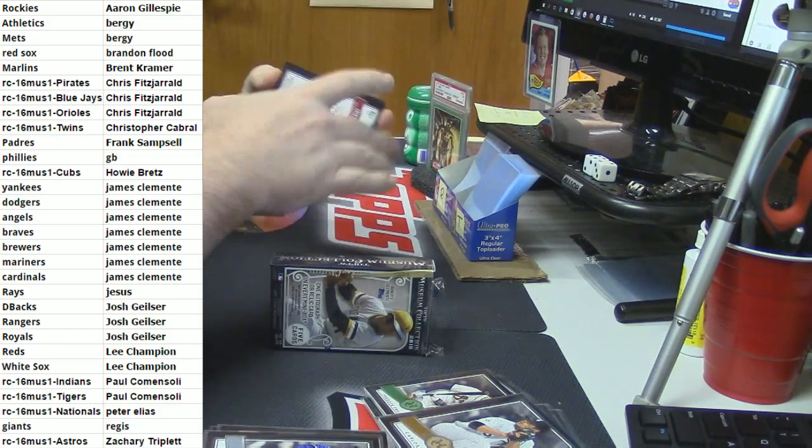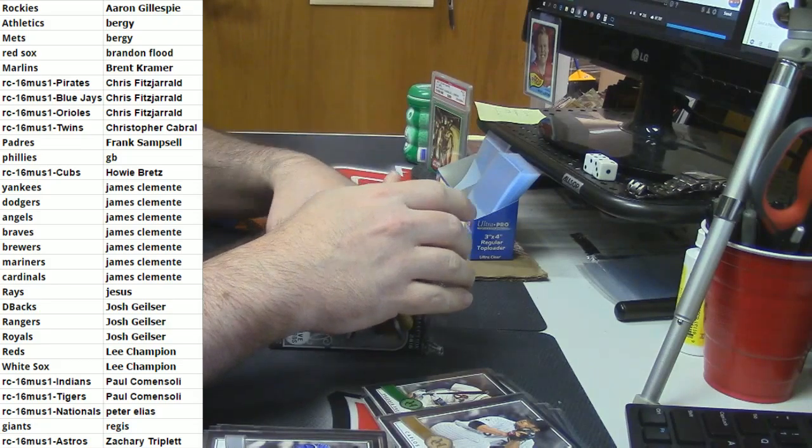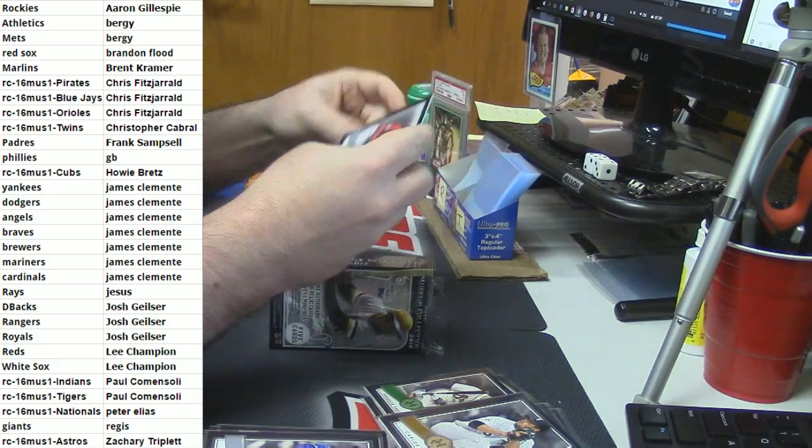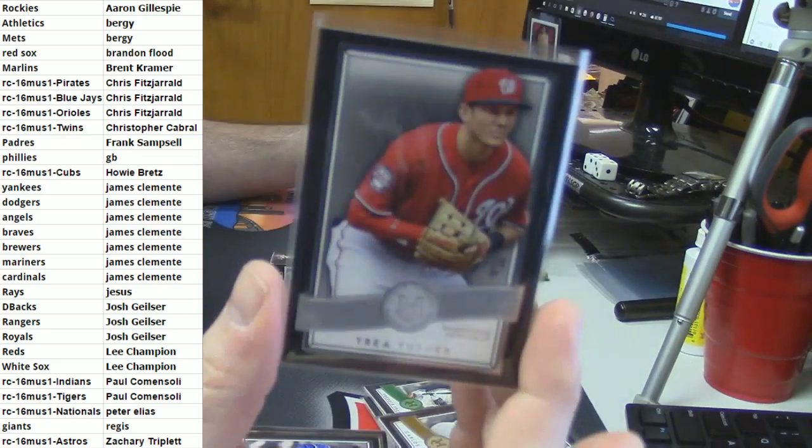Josh getting back into the action - 44 out of 75, quad relic game used material, Diamondbacks - Paul Goldschmidt. Let's see if we cannot finish this off with a bang, bangity bang - you know what I'm saying? For the Washington Nationals - Trey Turner.